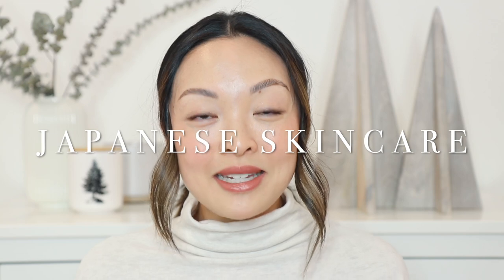Hey guys, welcome back to the channel. Today's video is going to be on Japanese skincare and why Japanese women look ageless. Sometimes I look at a Japanese woman and I'm like, are you 30 or are you 60? Because I have no idea and their skin looks just amazing. Today I'm sharing tips and tricks that I've learned from Japanese women that really help keep their skin looking youthful for years to come. I've also teamed up with Sekise in this video.